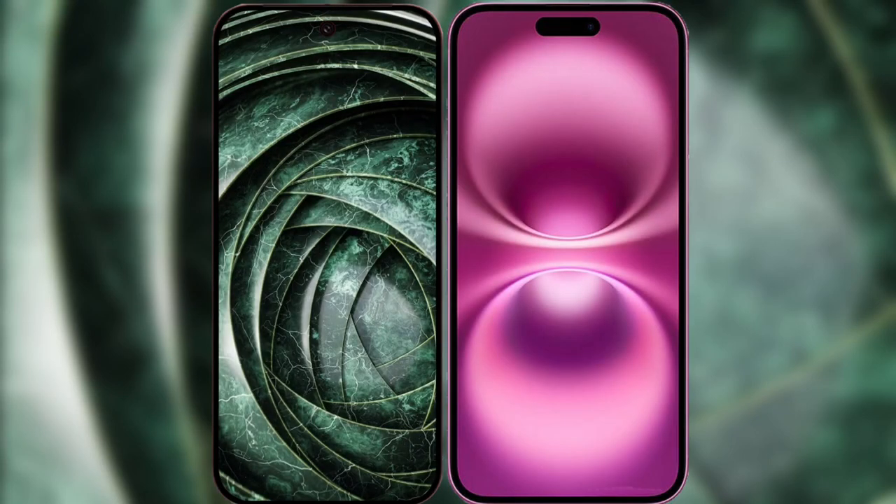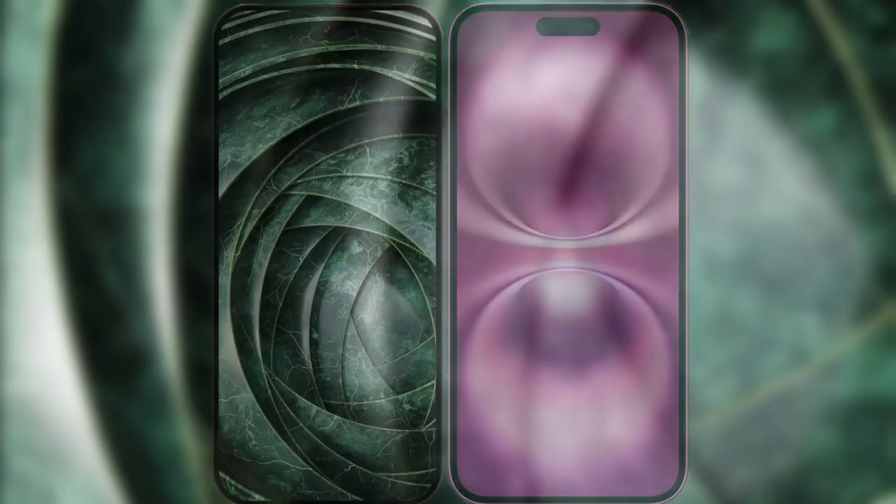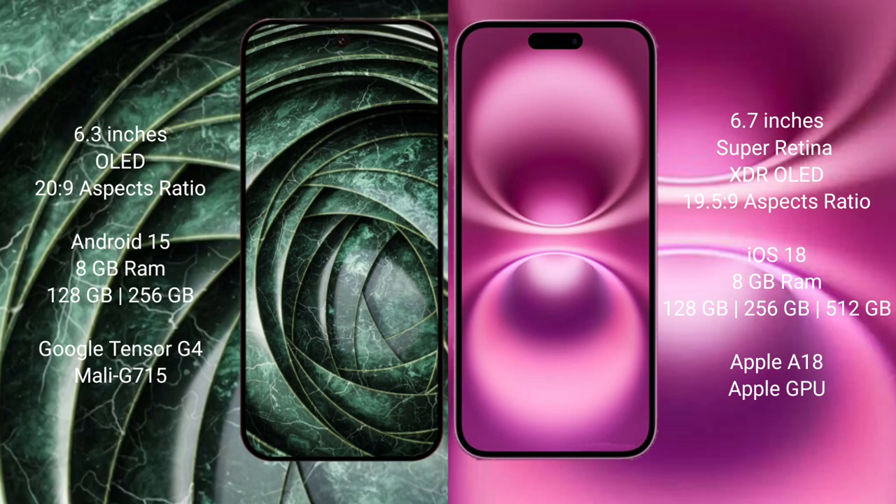Comparing the Google Pixel 9a with the iPhone 16 Plus. The Google Pixel 9a features a 6.3-inch OLED display, while the iPhone 16 Plus features a 6.7-inch LTPS Super Retina XDR OLED display. The Google Pixel 9a runs on Android 15, and the iPhone 16 Plus runs on iOS 18.